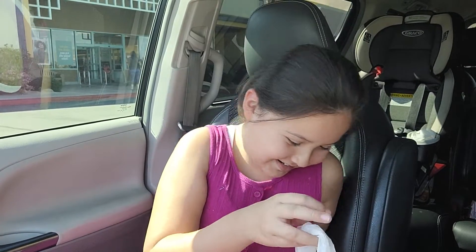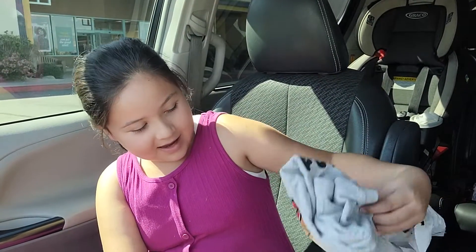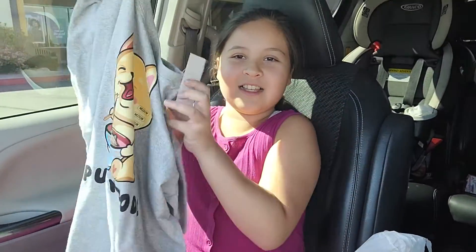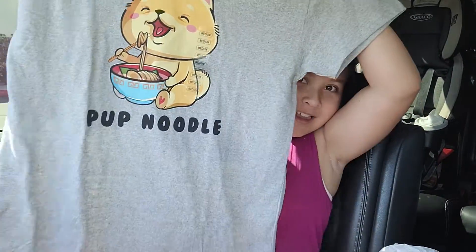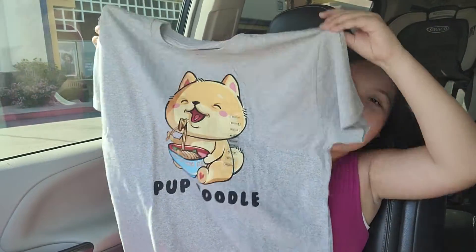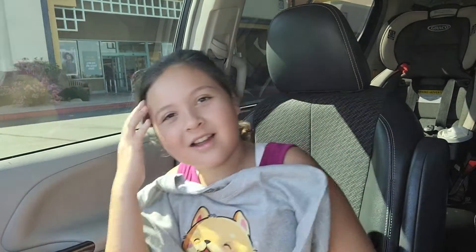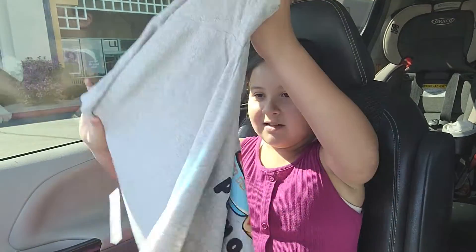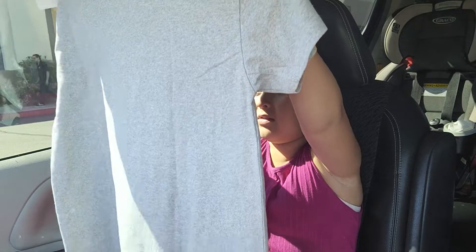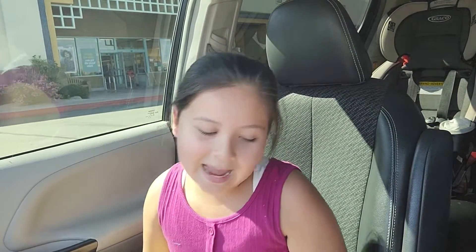Next we have this shirt that says 'Pup Noodle' and it's really cute. I like it because it shows a puppy eating ramen, and I love ramen and I also love puppies. This was the smallest size we found, so I can just grow into it.